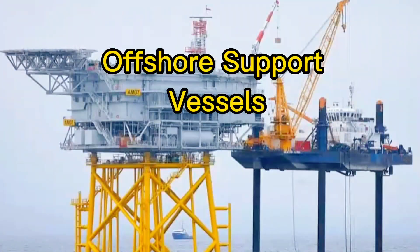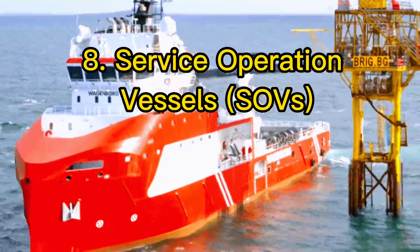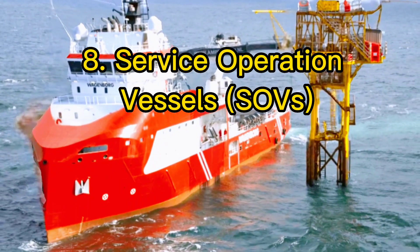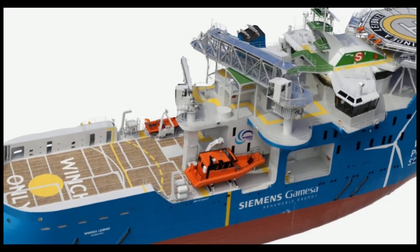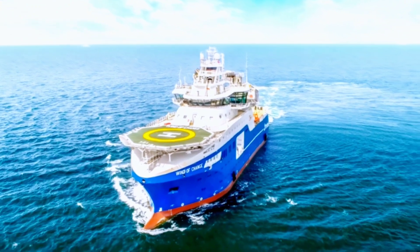Now, we delve into offshore support vessels that play vital roles in offshore activities. Service operation vessels, or SOVs, support offshore wind farms, ensuring worker safety and facility maintenance.